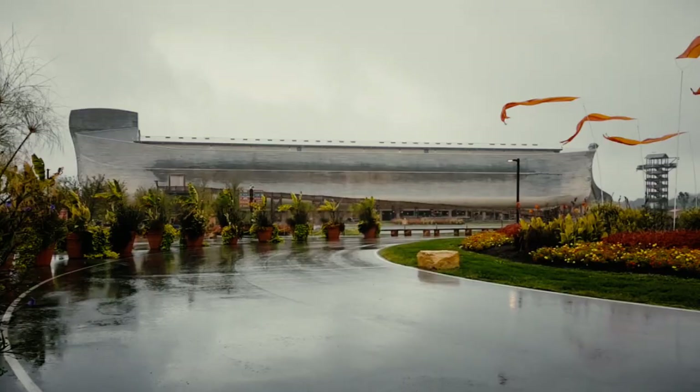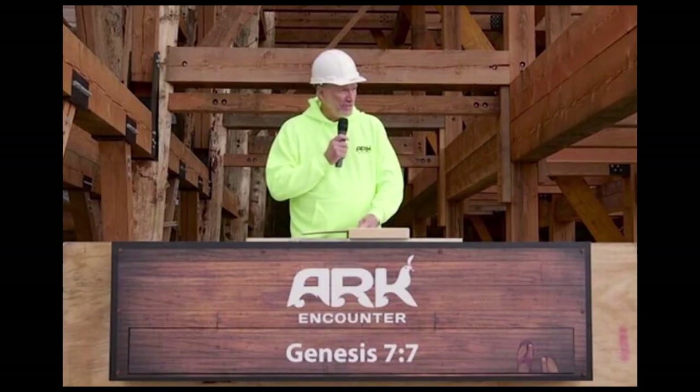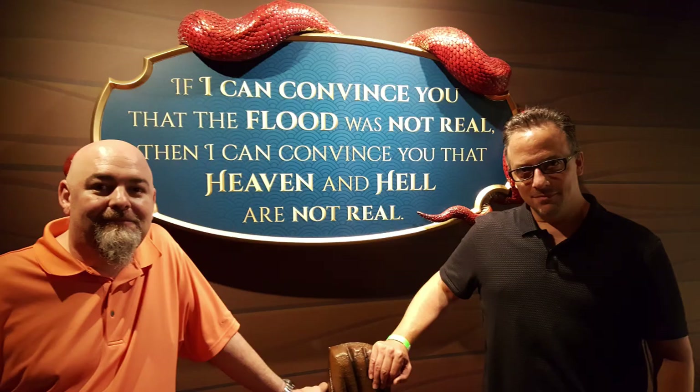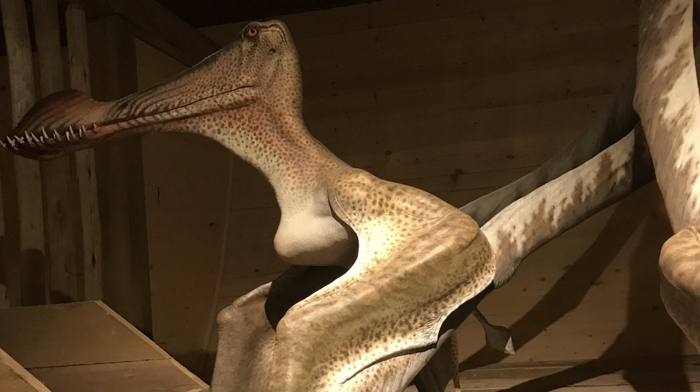The one upside was this: inside the Ark Encounter, Matt Dillahunty and I discovered one moment of convergence — where we and Ken Ham absolutely agree. The placard said, 'If I can convince you that the flood was not real, then I can convince you that heaven and hell are not real.' Hey Ken, you're absolutely right.